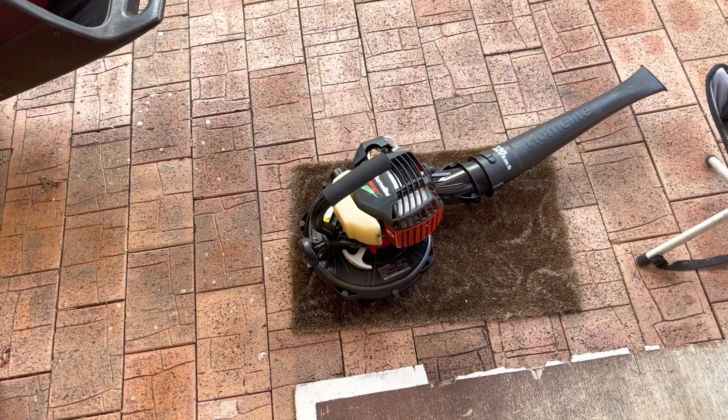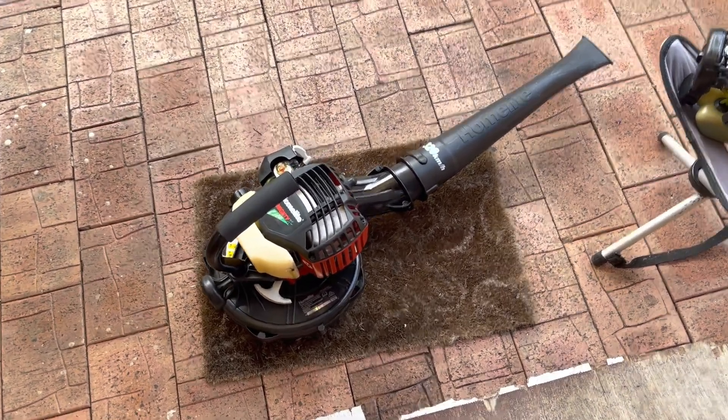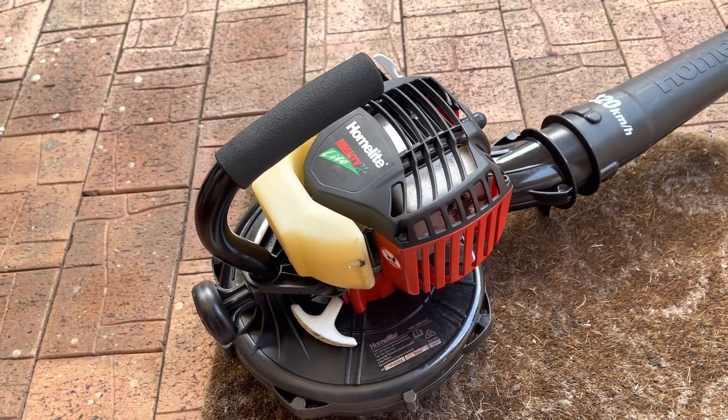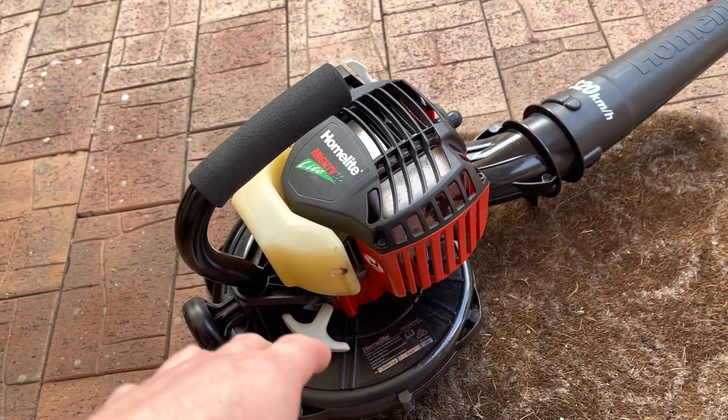I went out to use it probably about two weeks ago and I started to hear a strange buzzing sound. Initially, because it came in and out, it was intermittent based off of the frequency of the engine, the RPM of the engine.